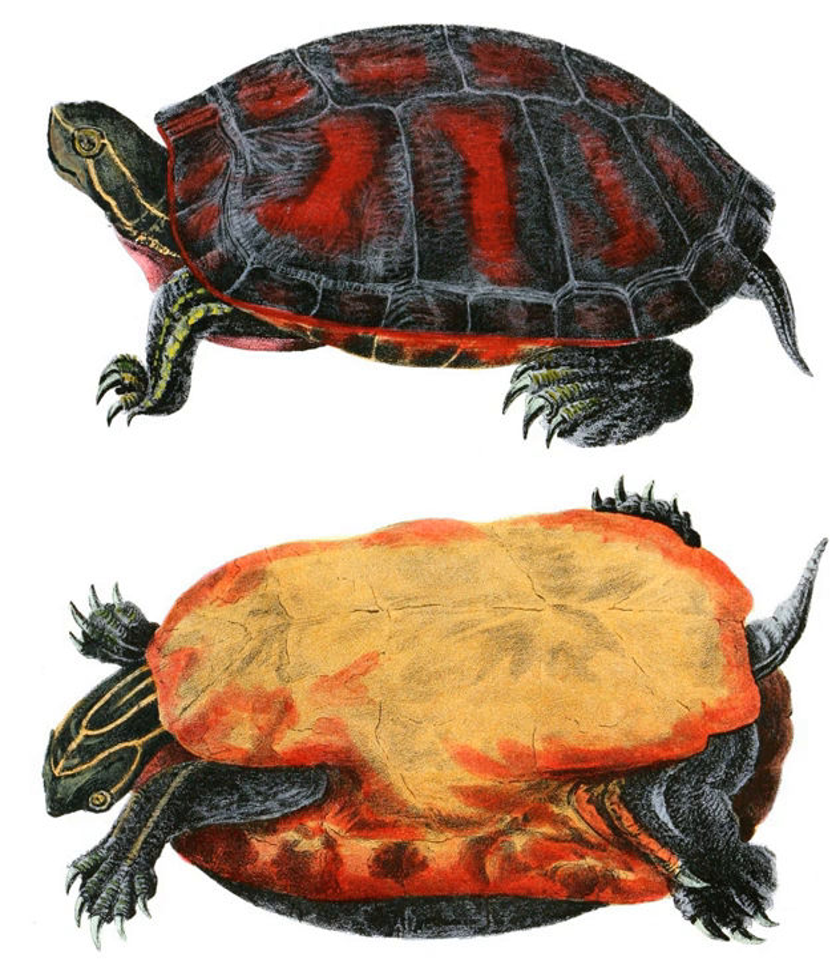They prefer larger bodies of water with muddy bottoms, often seen basking on emerged rocks or floating logs. Most activity takes place between mid-March and October, while during winter months they bury themselves into the mud.